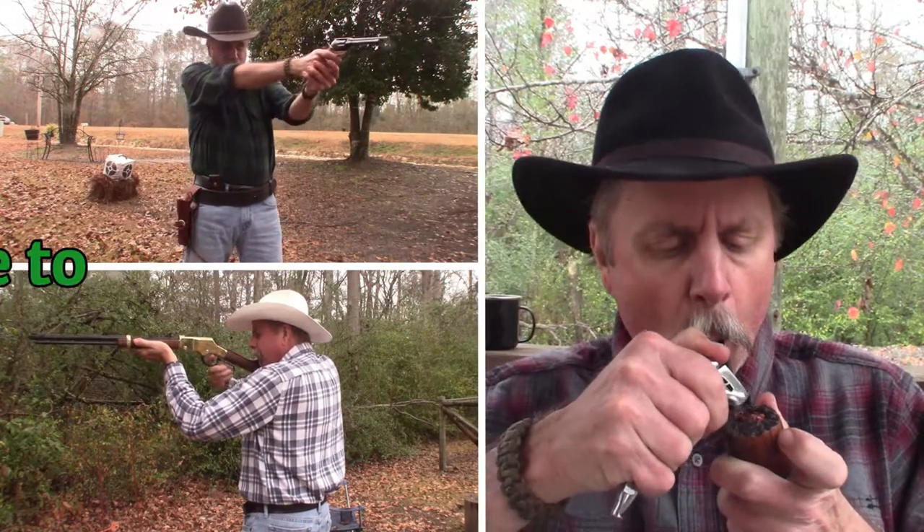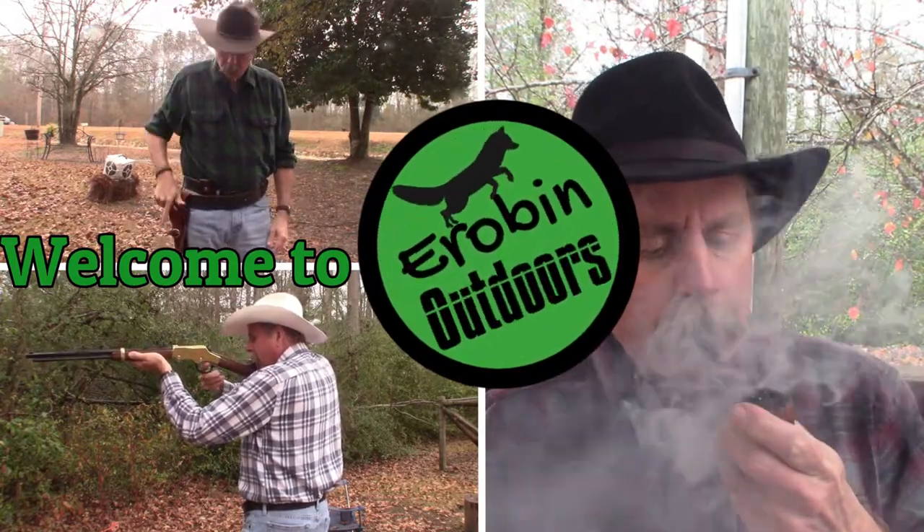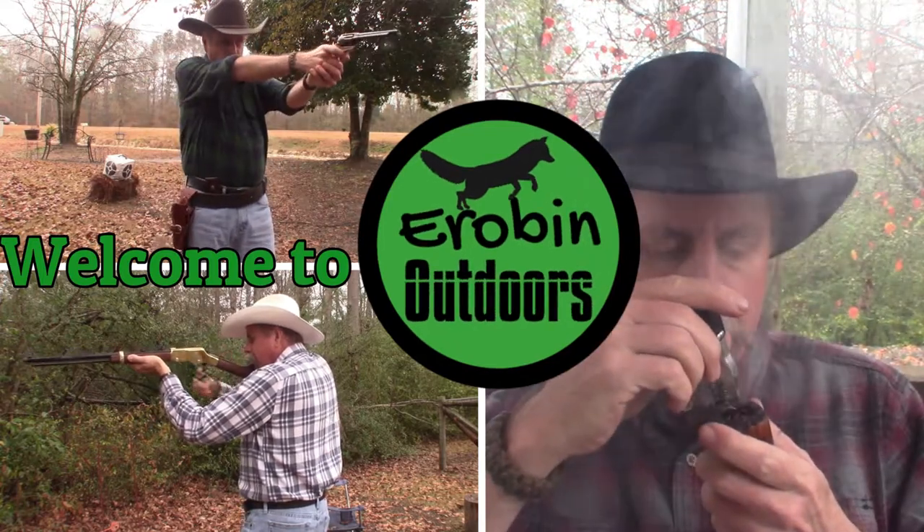Today I'm going to share with you some tips on how to prep your vehicle. Welcome back to Arabin Outdoors. I'm Arabin. Today I'm going to talk about a very important topic when we're talking about prepping, and that is how to prep your vehicle.